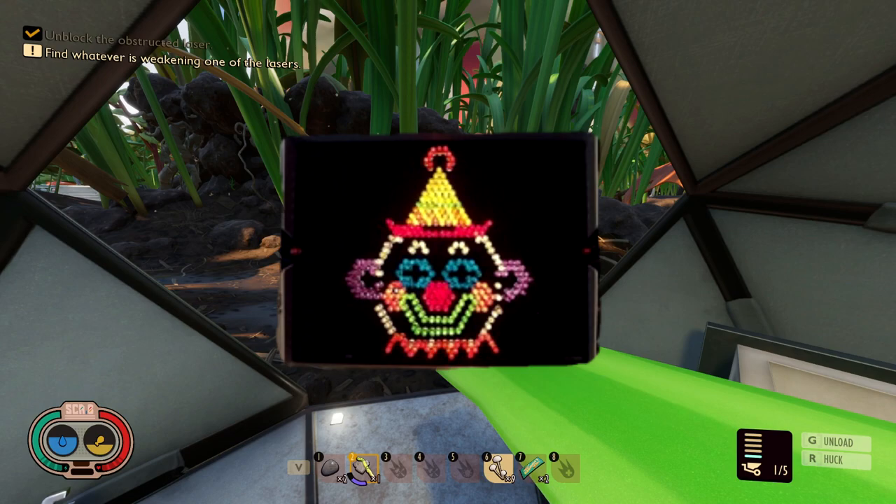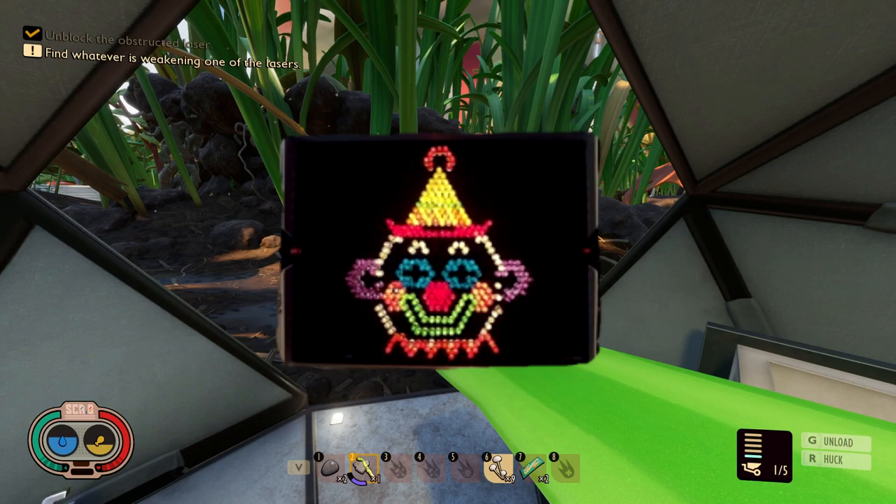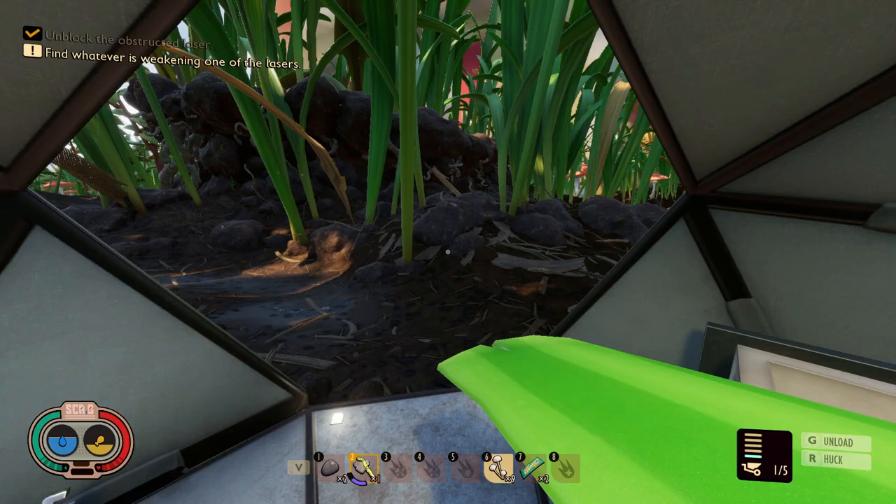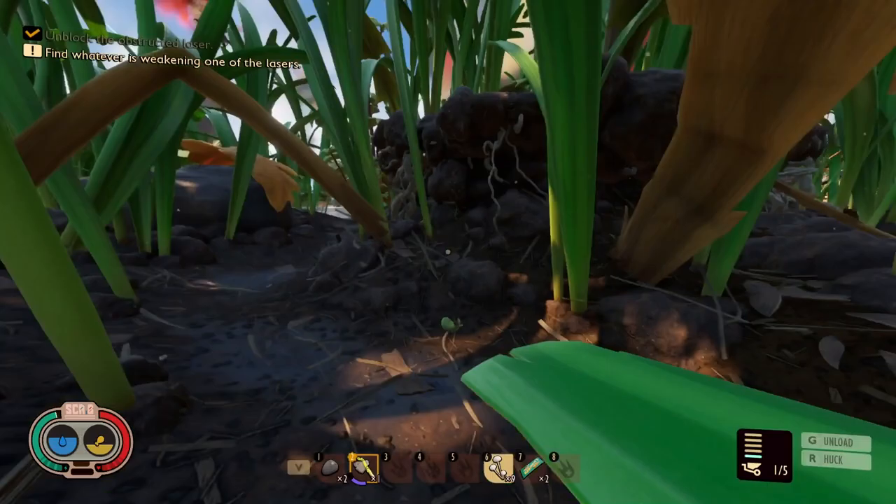Our second game that would fit well in Grounded is Light Bright. This game was a black canvas with holes in it, and you had to place different color pegs into the holes which lit up. The one shown is a clown face, and completing the clown face or another picture would be a pretty welcome addition as a quest.